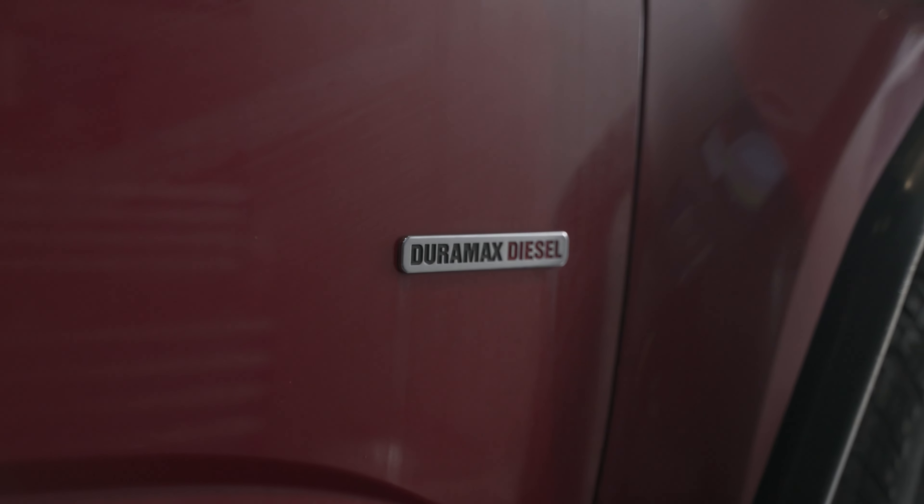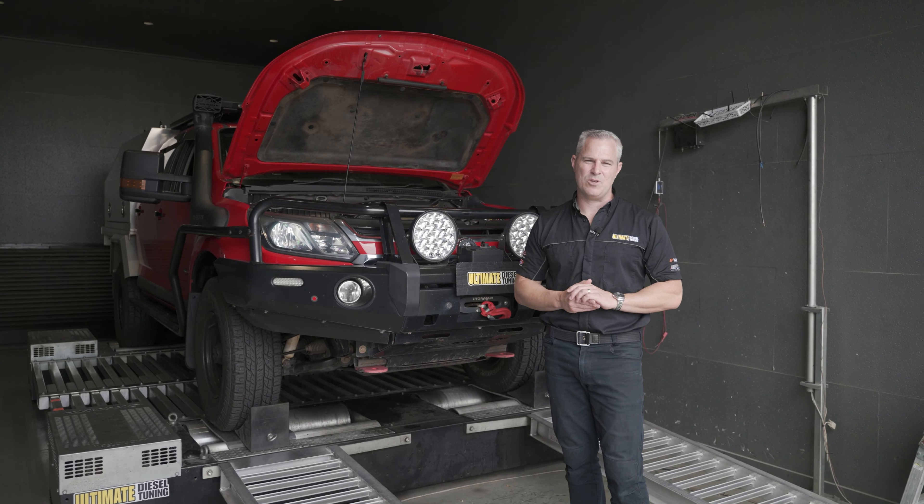A really important part of the tuning procedure here at Ultimate Diesel Tuning is to ensure the vehicle is in good order. We put it in the workshop and make sure mechanically that everything's sound on it. Once that's got the tick of approval, it goes on the dyno for custom dyno tuning. The Colorado's passed its inspection — it's all good to go for the custom dyno tuning.